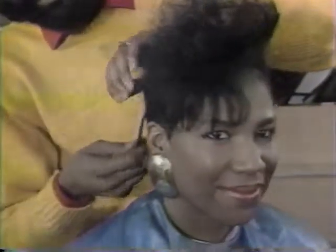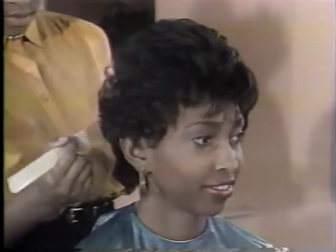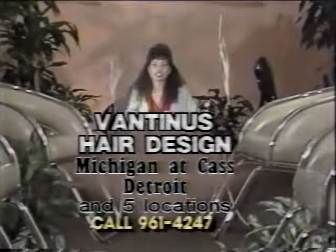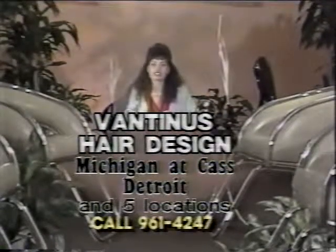Vantina's Hair Designs — quality hair designs. Open 24 hours every day. Precision cut, the latest styles. Vantina's Hair Designs, Michigan and Cass in Detroit. Five locations.